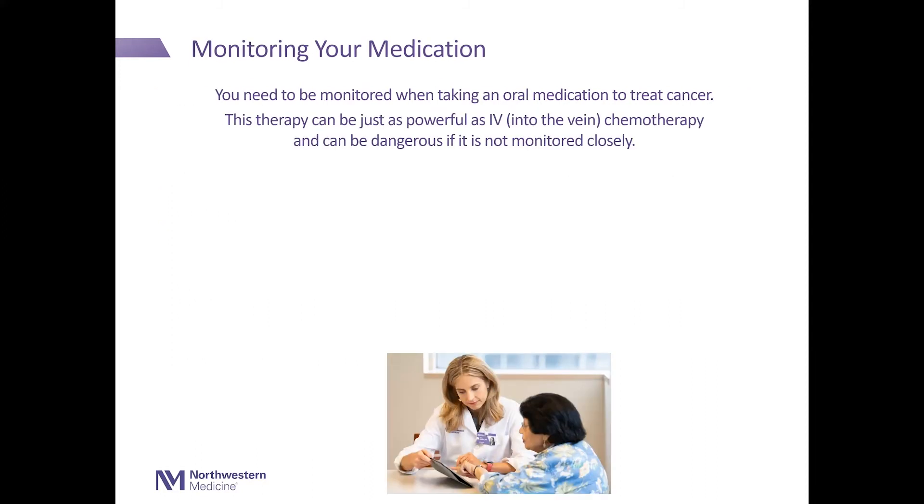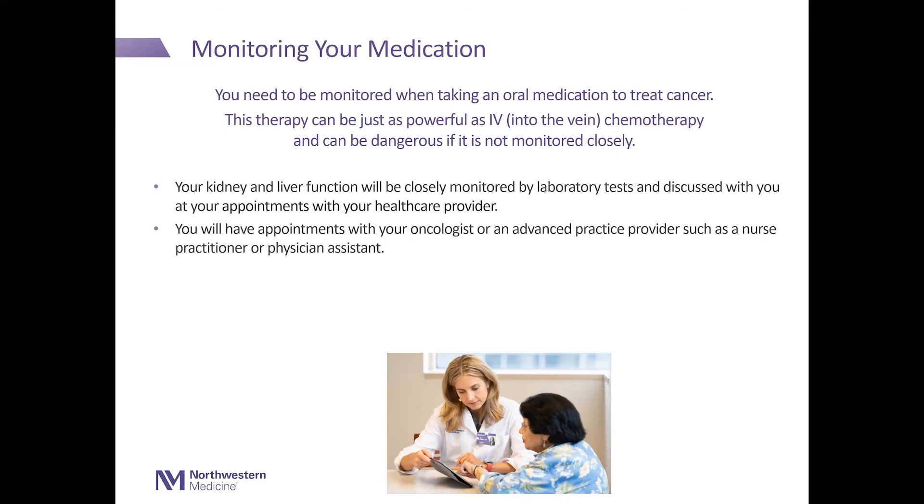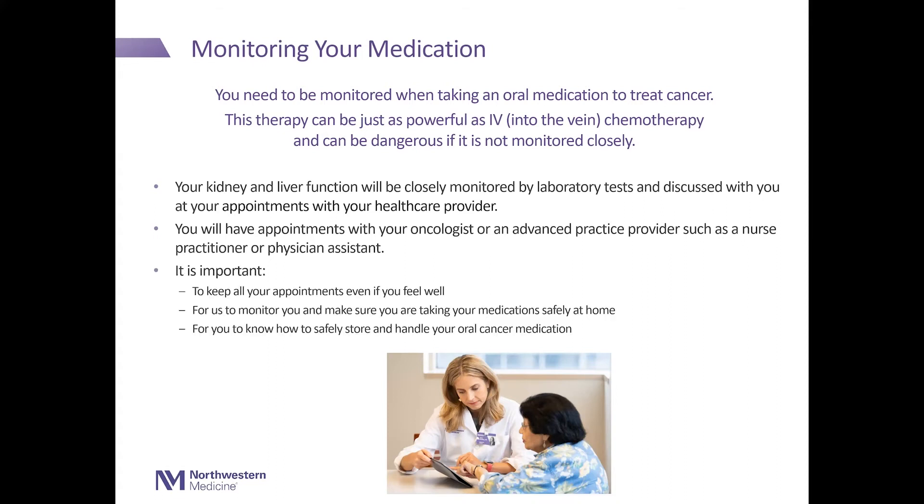Monitoring your medication. You will need to be monitored when taking an oral medication to treat cancer. This therapy can be just as powerful as IV chemotherapy and can be dangerous if not monitored closely. Your blood cell counts and your kidney and liver function will be closely monitored by laboratory tests and discussed with you at your appointments. You will have appointments with your oncologist or an advanced practice provider, such as a nurse practitioner or physician assistant. It is important to keep all of your appointments even if you feel well, and to make sure you are taking your medication safely at home.